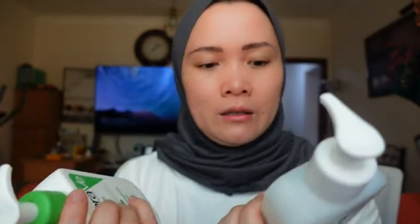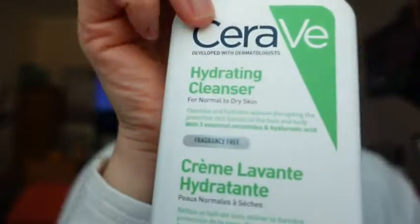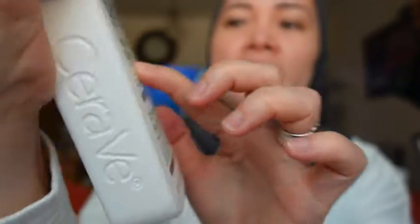The price of this one is $39.90. I'll tell you the difference between these two. Both are for normal to dry skin — this one says normal to dry, and this one as well says normal to dry skin.